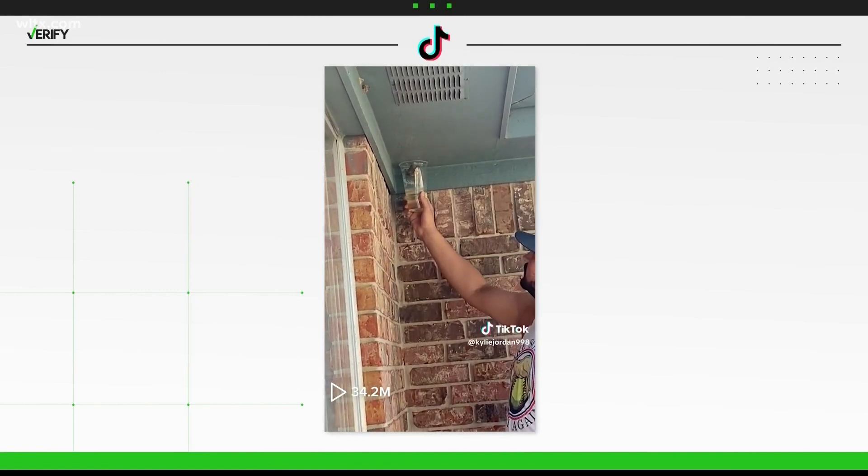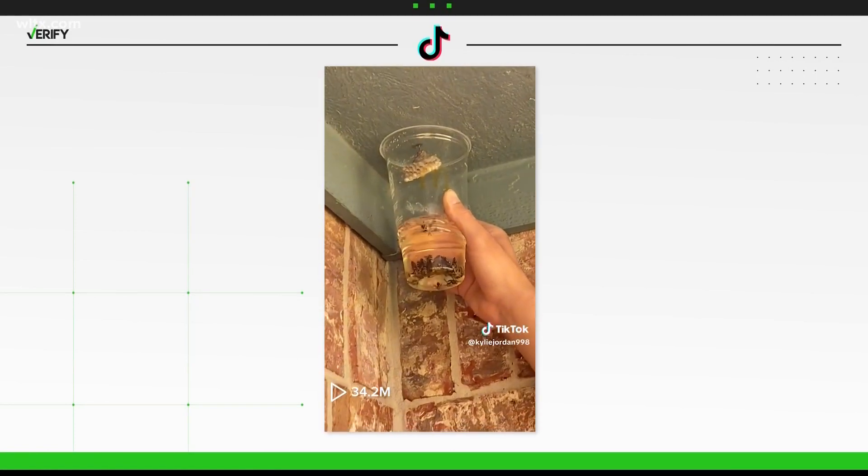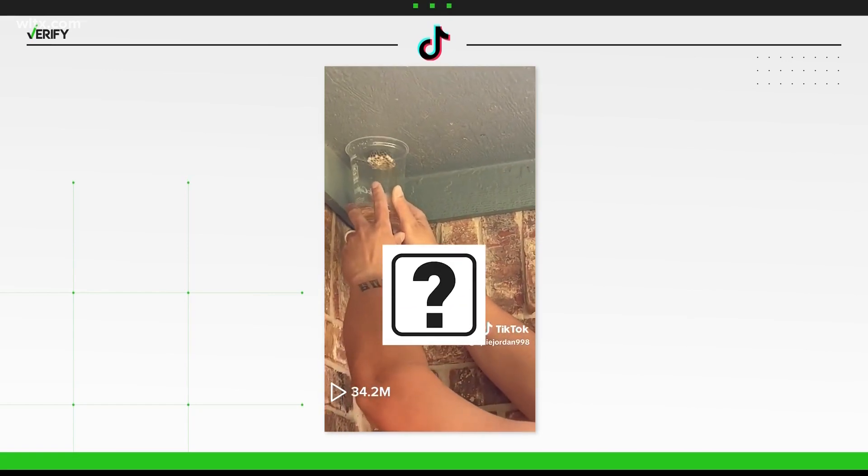Seeing a wasp nest during the summer is common, but it is an unwanted sight. A viral TikTok with more than 33 million views shows a person using a cup of gasoline to eliminate a wasp's nest. But is this really a safe way to kill these pesky pests?